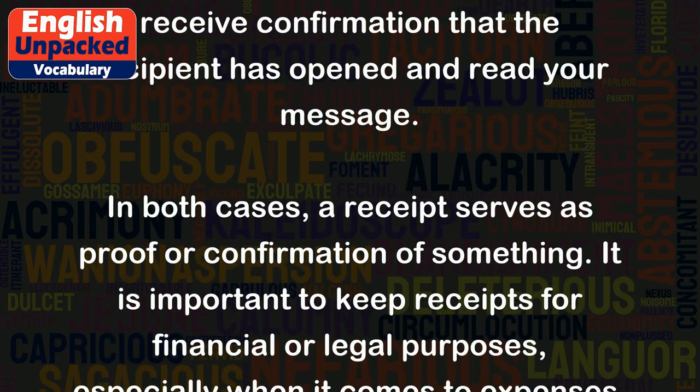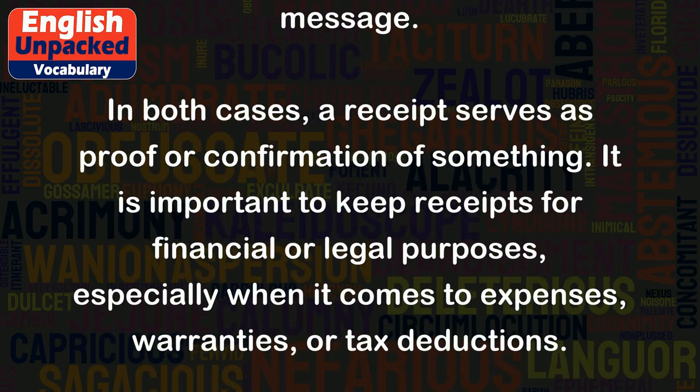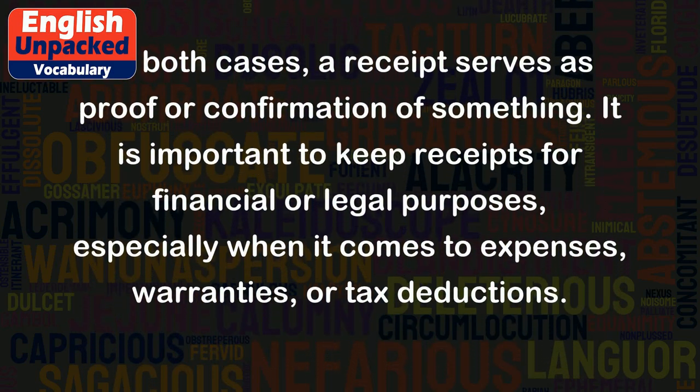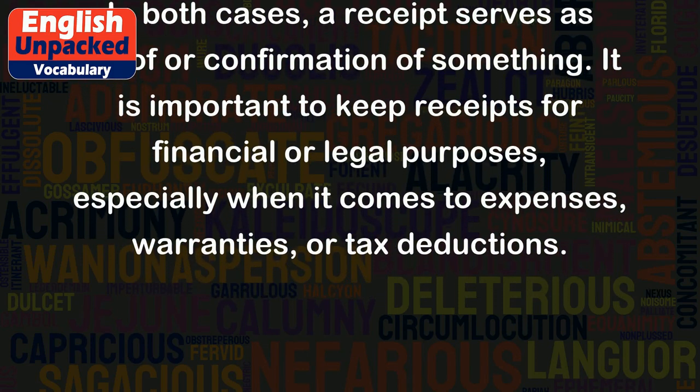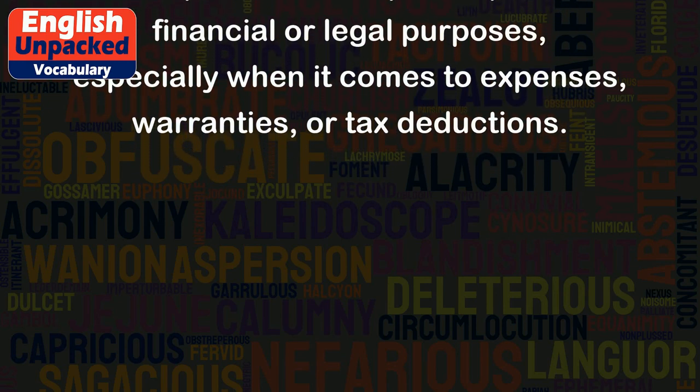In both cases, a receipt serves as proof or confirmation of something. It is important to keep receipts for financial or legal purposes, especially when it comes to expenses, warranties, or tax deductions.